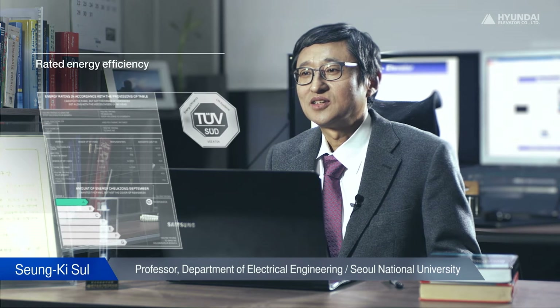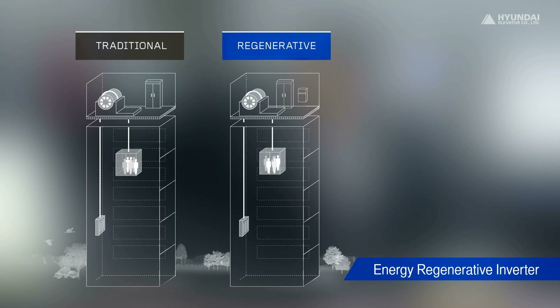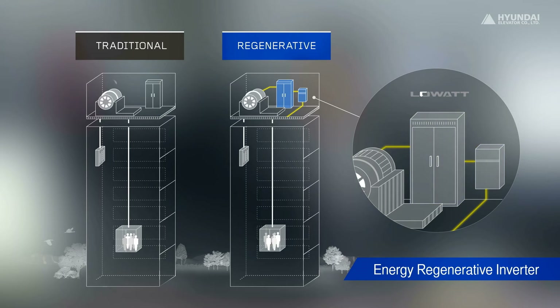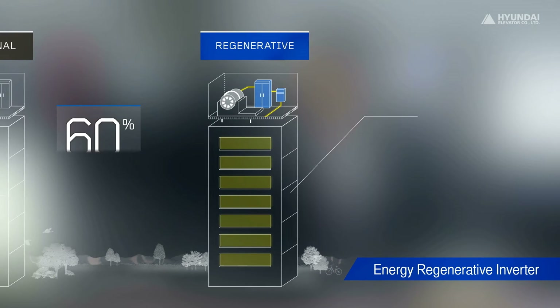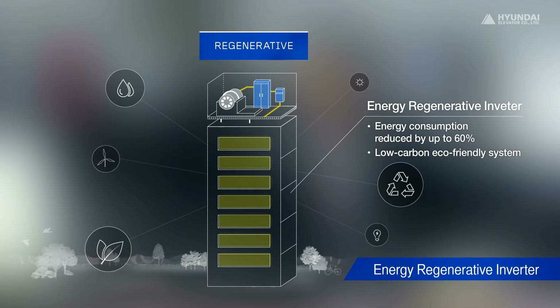Rising energy costs and environmental issues are new risk factors for business. Hyundai Elevator's energy regeneration technology is green technology for energy efficiency. This was a major factor in winning Energy Efficiency Class A rating from TUV, a German certification institution. Since Hyundai Elevator's energy regenerative inverter has no charging unit or braking resistor, carbon emissions are minimized. It also recycles energy to reduce energy consumption. It is a highly efficient and environment-friendly system that reduces costs and helps protect the environment at the same time.